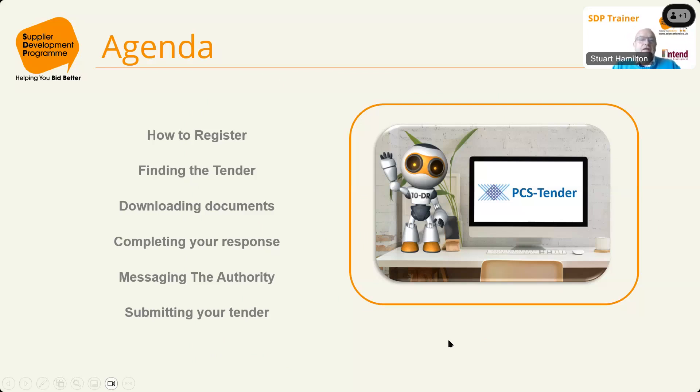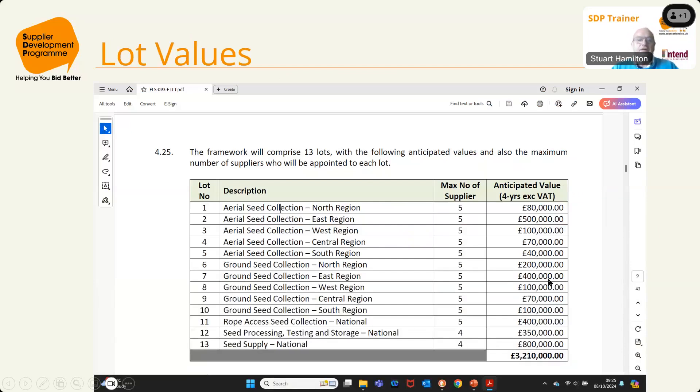There are 13 lots in this tender and you don't have to apply for all of them — you can apply for as many or as few as you want. Forest and Land Scotland (FLS) expects to appoint a maximum number of suppliers per lot. For lot one, they expect up to five suppliers, with an anticipated framework value of £80,000 over four years. As Claire said, there's no guarantee of any work, but if you're not appointed to the framework you won't get any work at all.